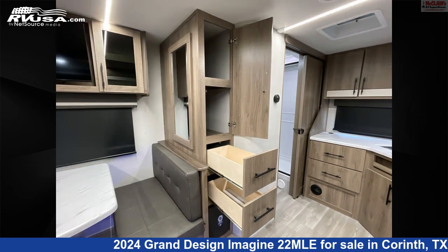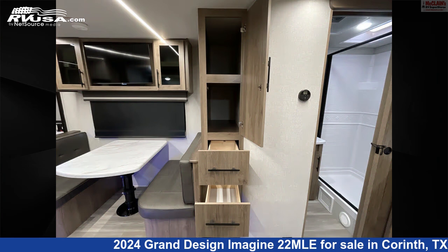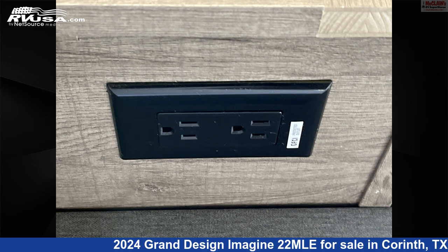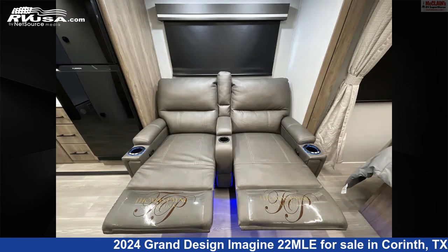The floor plan layout of this travel trailer features front bedroom, mid-kitchen, rear bath. The unloaded weight of this 2024 Grand Design Imagine 2-2 MLE is 5,125 pounds.